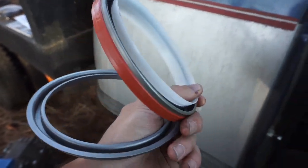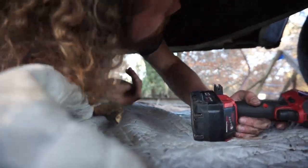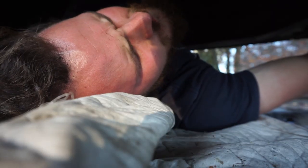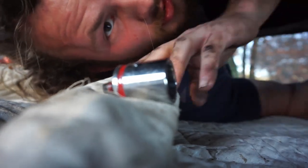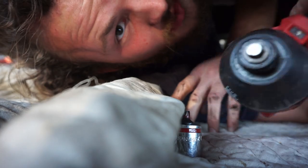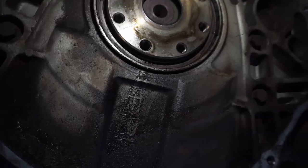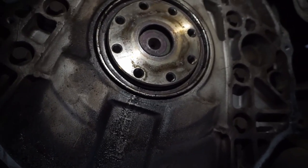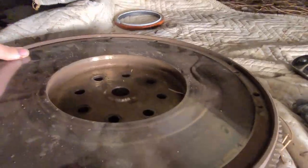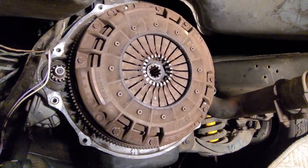This is the biggest damn rear main seal I have ever seen. When your impact breaks the driver — got the flywheel out. That thing is heavy. I knew this engine leaked, but yeah, the rear main seal definitely needs to be replaced. Flywheel and clutch are back in.